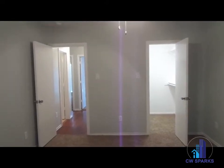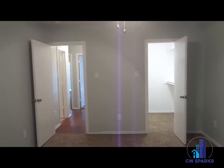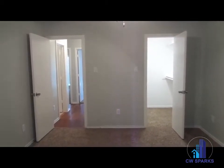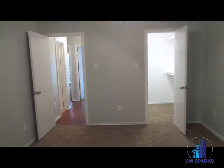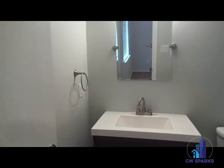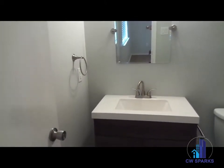Master bedroom with new interior paint, new carpet, and walk-in closet. Master bath with new interior paint.